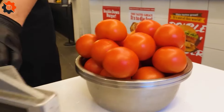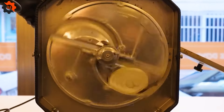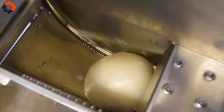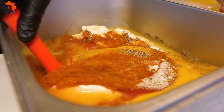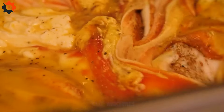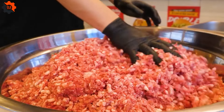Craving the ultimate American street food experience? The bacon double cheeseburger is where it's at. This bad boy is the epitome of indulgence, crafted with juicy beef patties, crispy bacon, and melted cheese, all nestled in a fresh bun. It's a classic that never gets old and keeps everyone coming back for more.